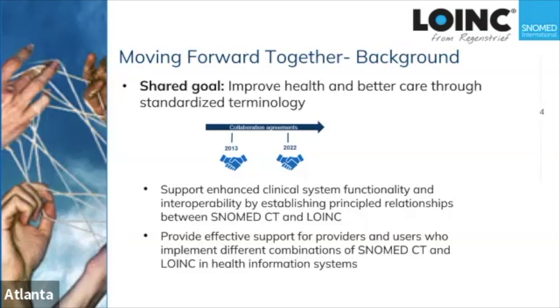To begin with some background: our organizations, Regenstrief and SNOMED International, have been committed to working together for quite some time to improve health and health outcomes through the application and use of standardized terminologies. We established a collaboration agreement in 2013, then revised and renewed that agreement in 2022. Our goals are to support enhanced clinical system functionality and effective interoperability.